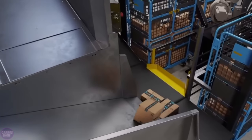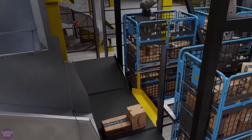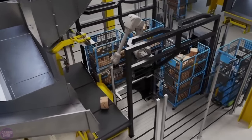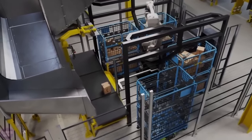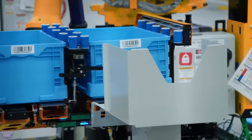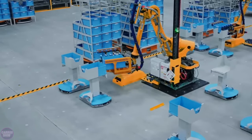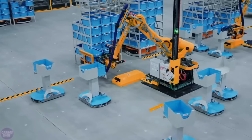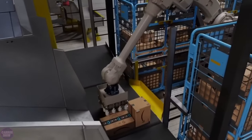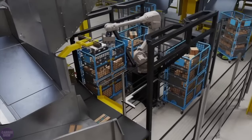Amazon has also introduced another new robot, Cardinal, that uses artificial intelligence and computer vision to swiftly select a package from a large pile, lift it, read the label, and place it in a go-kart. The robotic arm is claimed to reduce the risk of employees injuring themselves when lifting large or heavy packages or handling complicated packing in a confined space. Cardinal can speed up the shipping process by transforming a time-consuming manual task into a continuous automated function. A version capable of handling packages up to 50 pounds is being evaluated, with Amazon intending to deploy this technology in fulfillment centers.